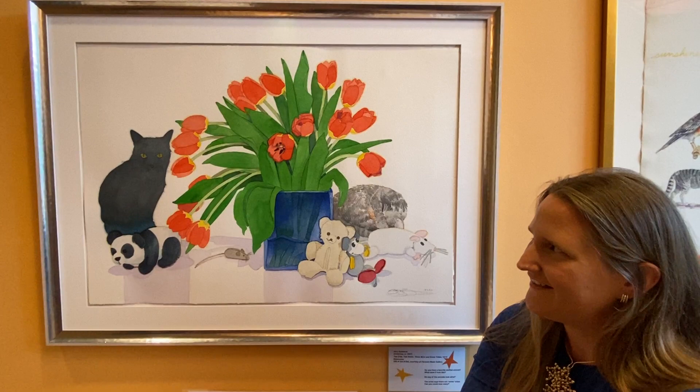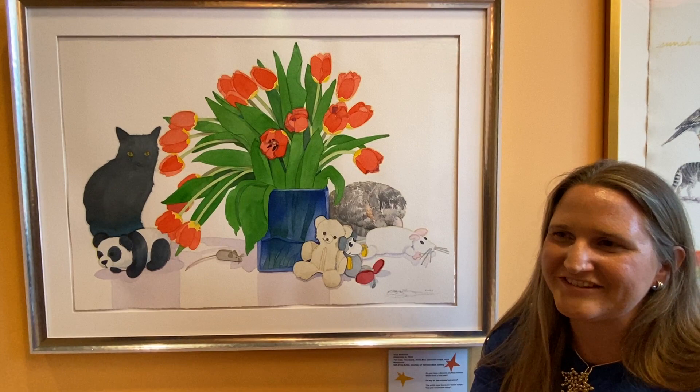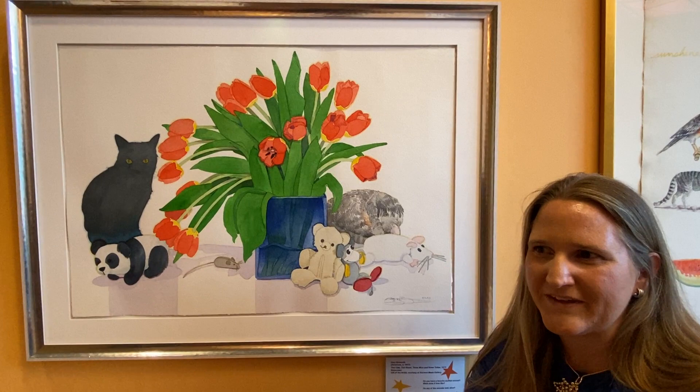Gary Bukovnik was told many years ago, when he was a young artist, that he can't paint flowers — that he can't become famous painting flowers. And I think that's so ironic because here he is in the Metropolitan Museum of Art, and in many other museums as well.